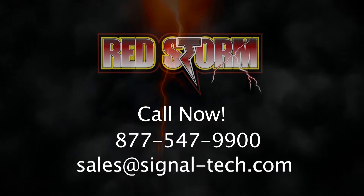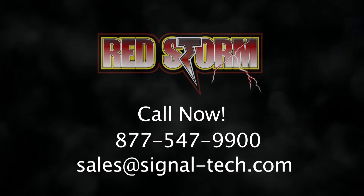Call us at 877-547-9900 or email sales at signal-tech.com.